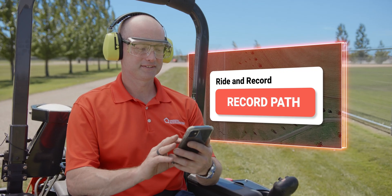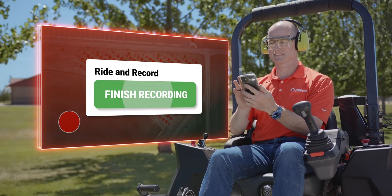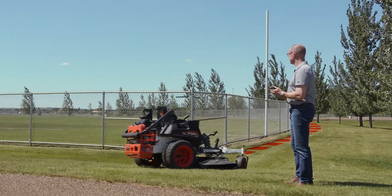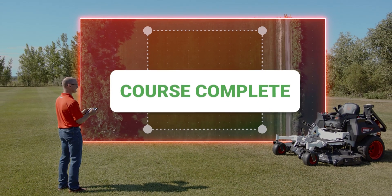And with Bobcat's Ride and Repeat feature, you have the option to record a course that can be saved and repeated without an operator onboard. Get ready to change the way you get the job done with Bobcat Autonomous Mowing.